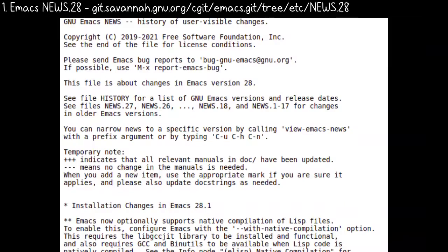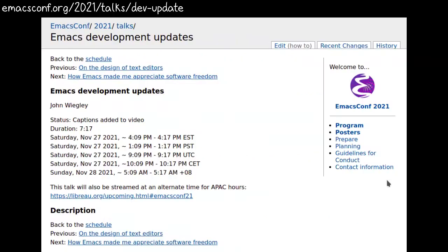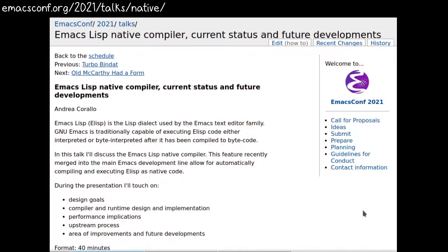First, the Emacs developers are currently working on Emacs 28.1, which will be the next major release. John Wigley will share more Emacs 28 details in his update, so check out his talk. Andrea Corrala is giving a talk on native compilation too.